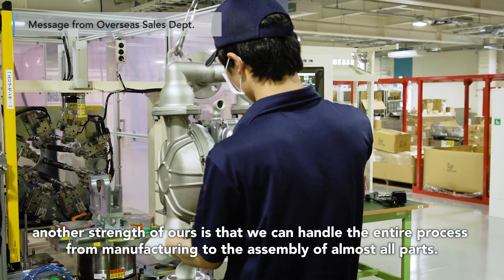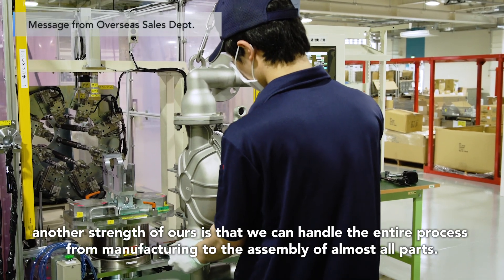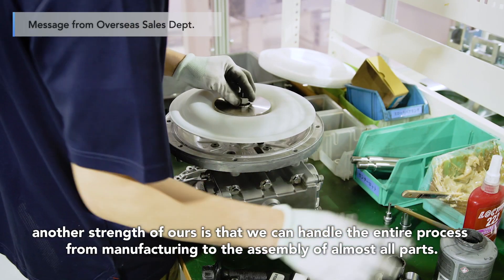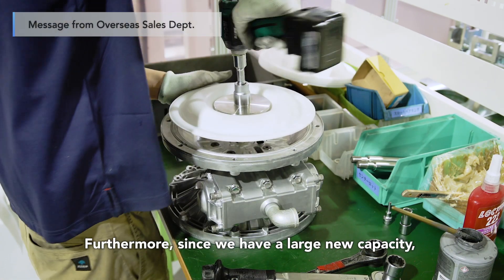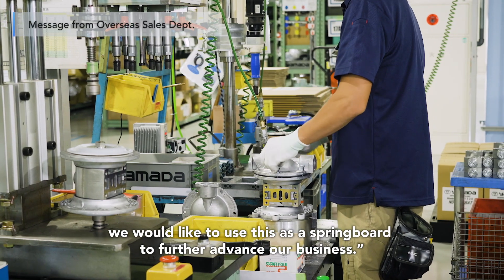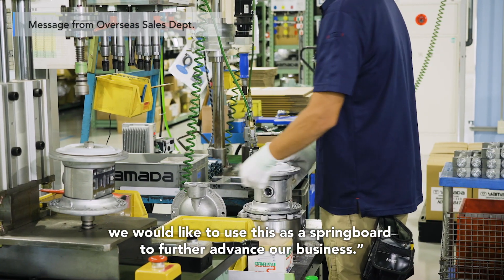Now that we have a new fab, another strength of ours is that we can handle the entire process from manufacturing to the assembly of almost all parts. Furthermore, since we have a large new capacity, we would like to use this as a springboard to further advance our business.